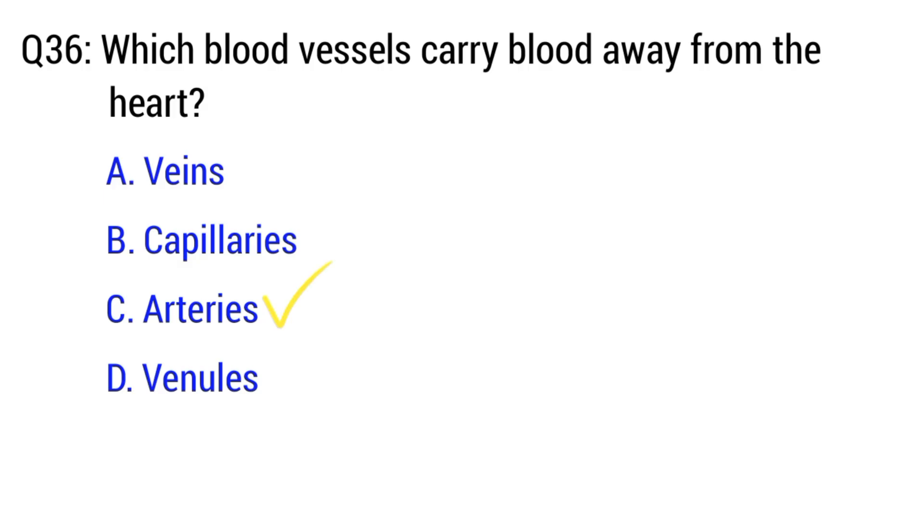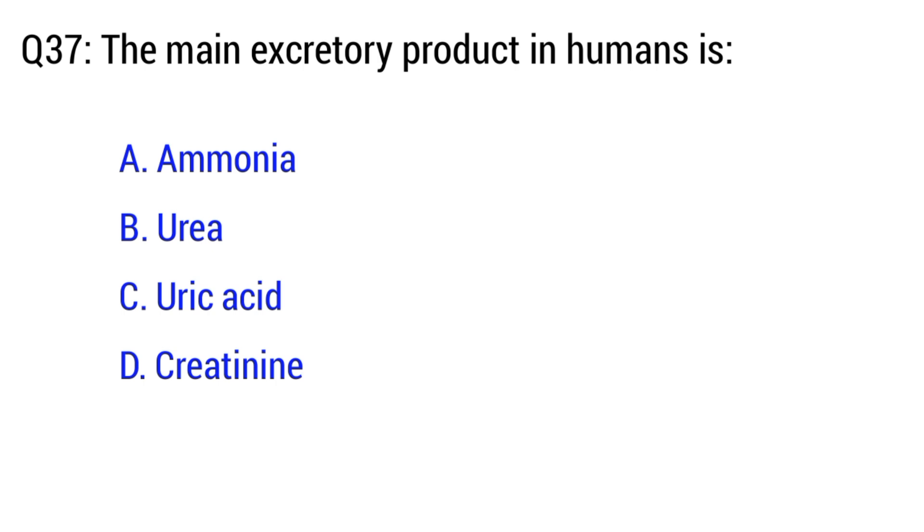Question number 36. Which blood vessels carry blood away from the heart? The right option is C. Arteries.